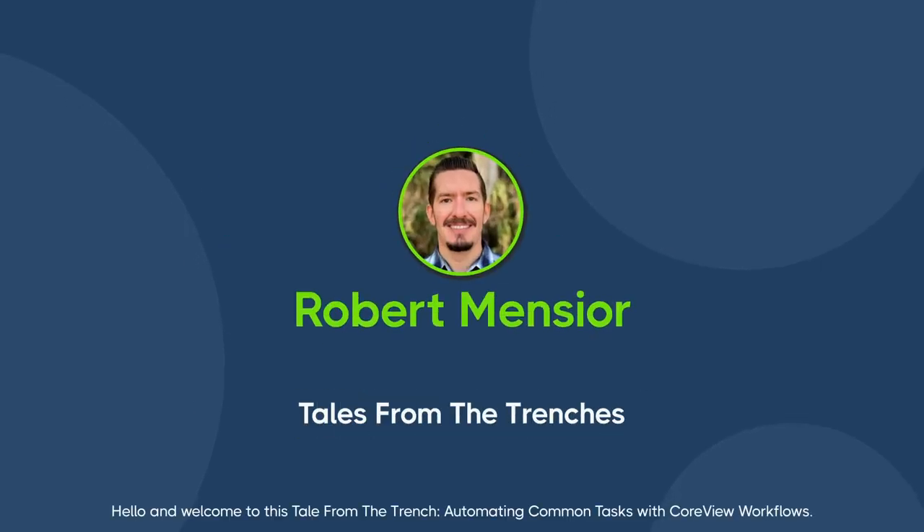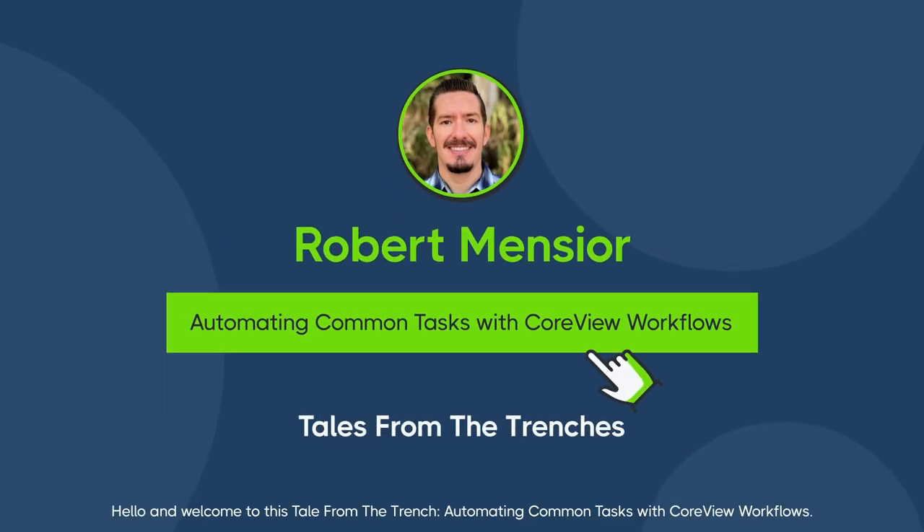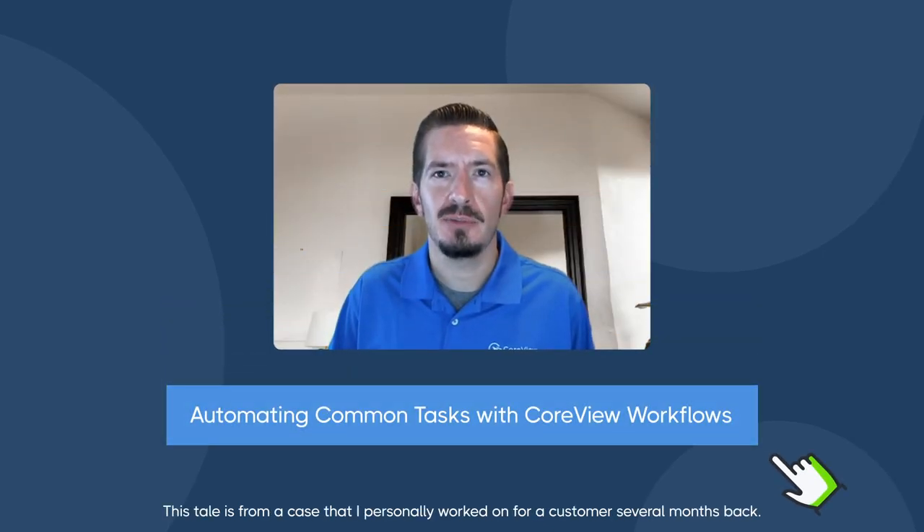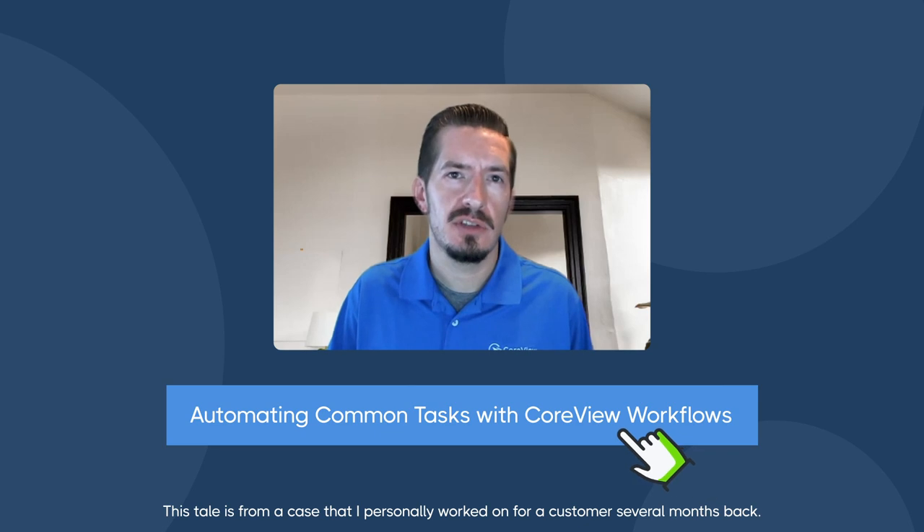Hello, and welcome to this tale from the trench: automating common tasks with CoreView workflows. My name is Robert. I'm a professional services consultant here at CoreView. This tale is from a case that I personally worked on for a customer several months back.